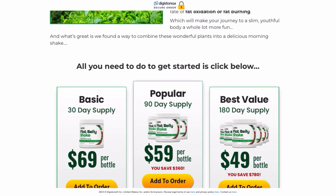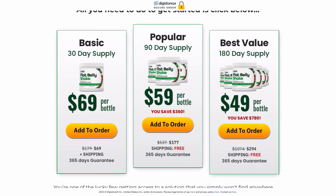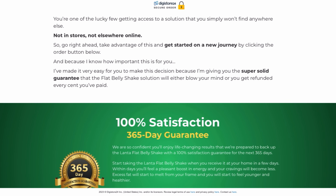Lanta Flat Belly Shake has no side effects as it is natural. It is produced in an FDA certified laboratory and regularly tested for quality and purity.